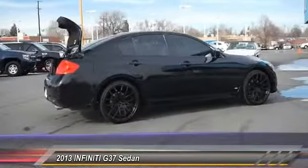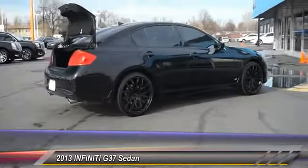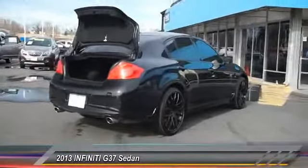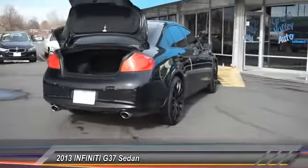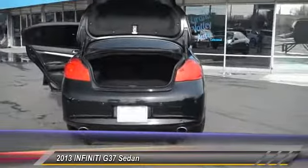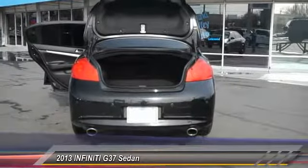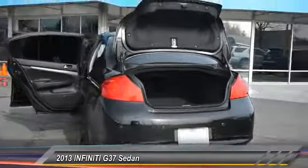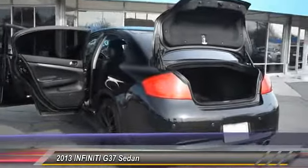This vehicle has less than 45,000 miles. Here are some of this vehicle's great options: XM Satellite Radio, Home Link Garage Door Opener, Auto Dimming Rear View Mirror, AM FM Stereo with CD Player, Cruise Control, Fog Lights, Rear Window Defroster, Cargo Area Light, Map Lights, and Tilt Steering Wheel.